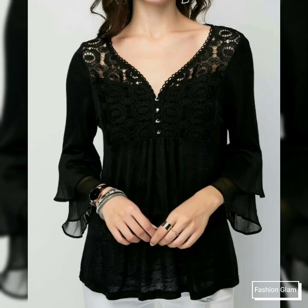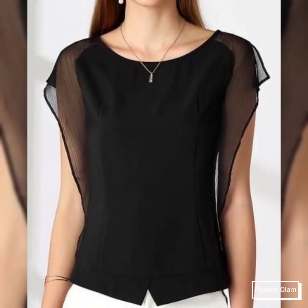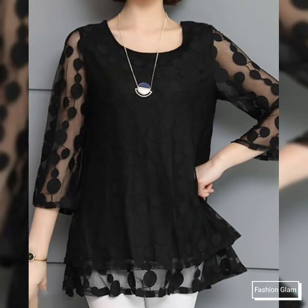Assalamu alaikum viewers, welcome back to my channel Fashion Glam. Today we are showing you very beautiful and stylish different types of black plain chiffon evening blouse and top shirt design ideas. These are different types of blouse and top shirt styles.